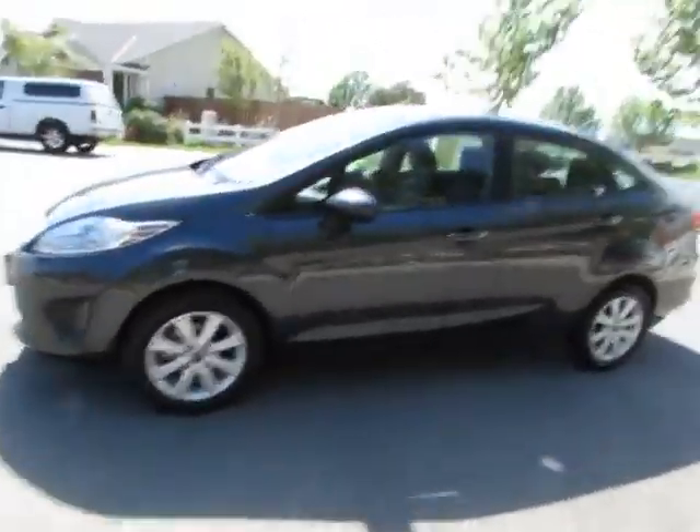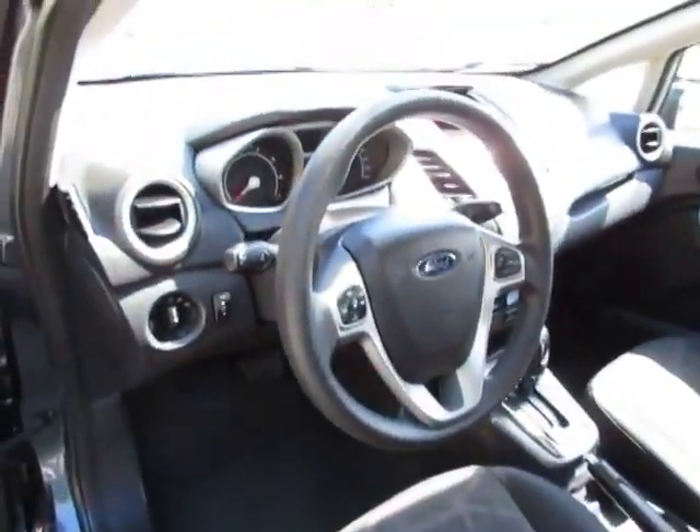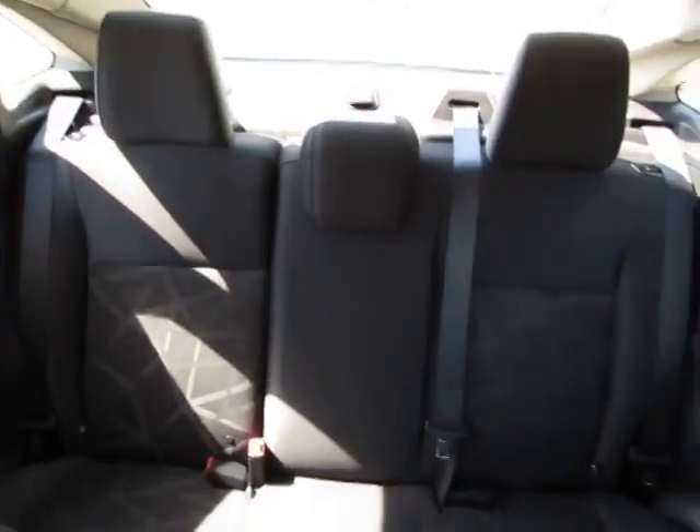Let's take a look inside. Very clean interior. The back seats will lay down to give you more cargo space.